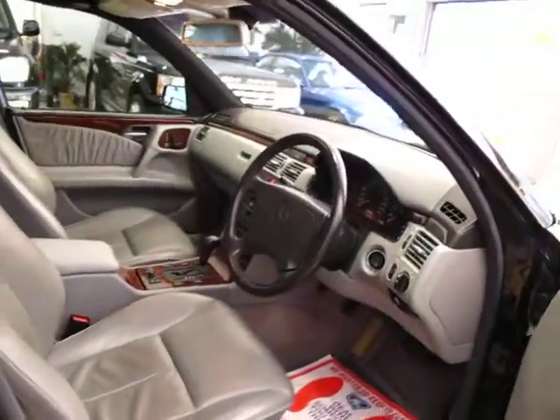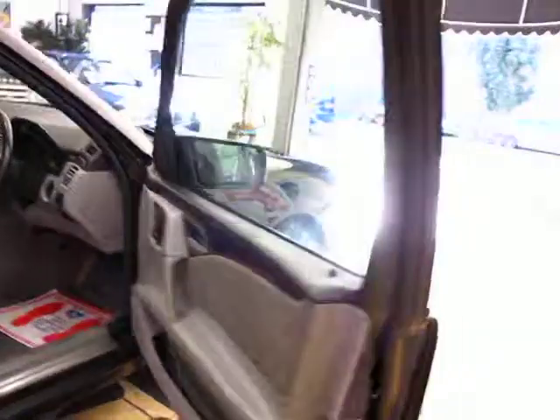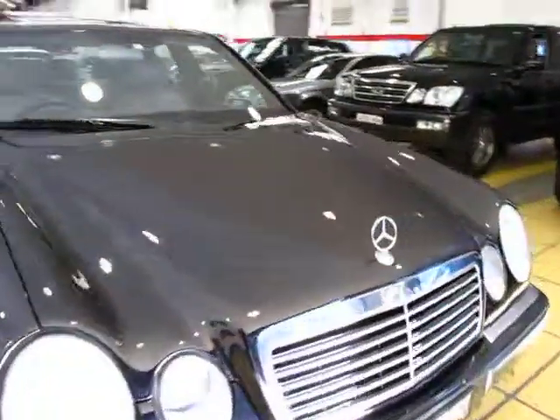It is leather interior. Being a 98 it is the five-speed automatic gearbox. It has four airbags and spare keys. Everything's really lovely on the car. It's due for rego fairly soon in New South Wales but it's pretty easy to renew.